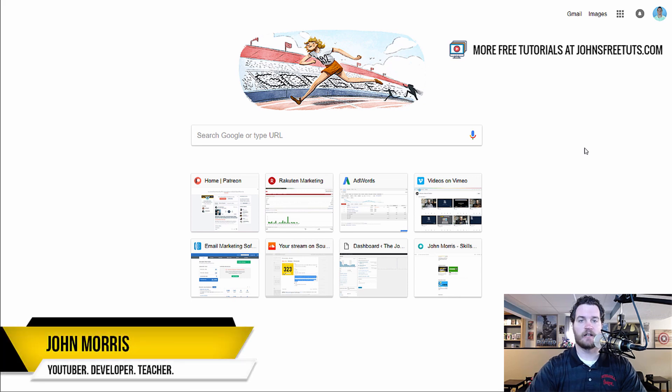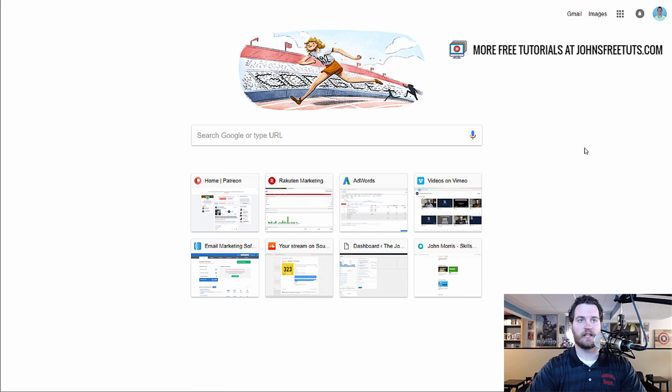Hey there, John Morris here, JohnMorrisOnline.com. In this video, I'm going to be showing you five different ways to find freelance work. I'm going to be going through some probably common ones that you've heard of, and maybe hopefully some ones that you haven't thought of, that'll spark some ideas for you to get out there and do some different things.